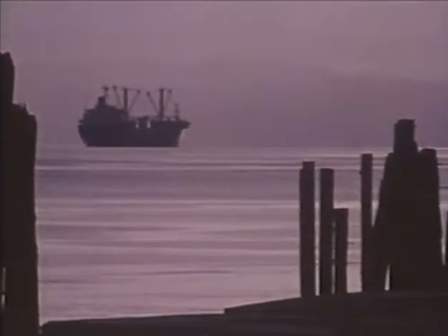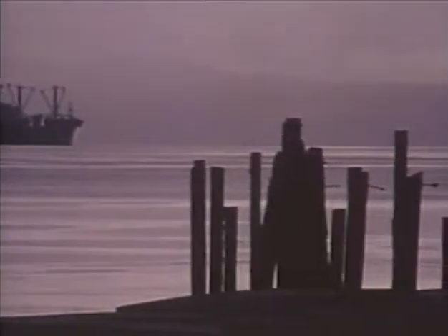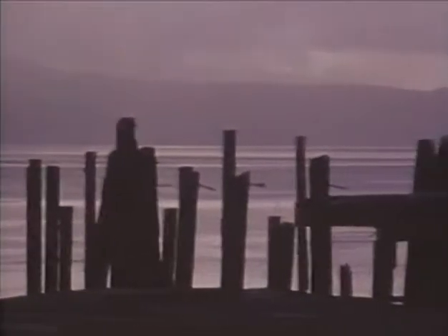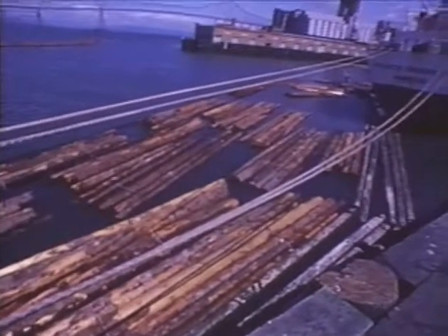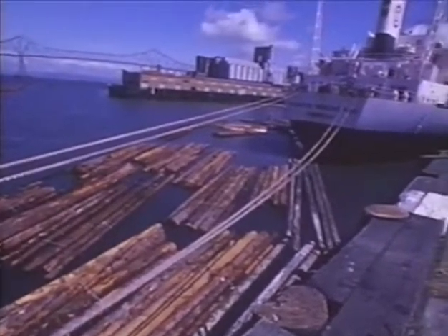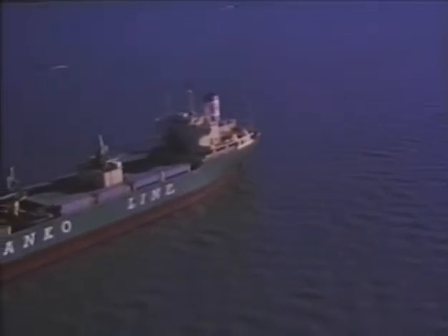Economically, estuaries are a country's portal to the sea. Most of the world's commerce passes through estuaries, so you find industries, cities, and port facilities clustered here, competing for access to the water. In pursuit of our commercial interest in an estuary, we often ruin its biological productivity. In the next half hour, we're going to take a look at the relationship between the biological health of the Columbia River Estuary and the economic health of the Pacific Northwest.